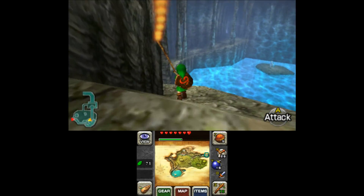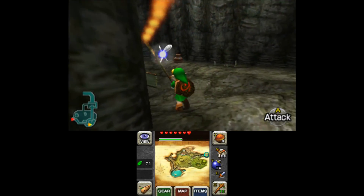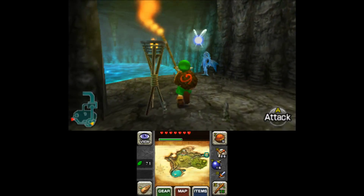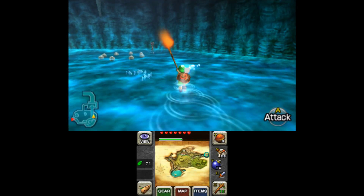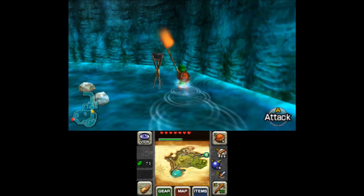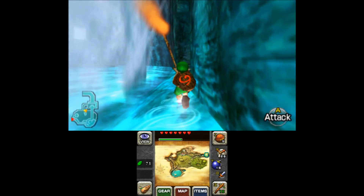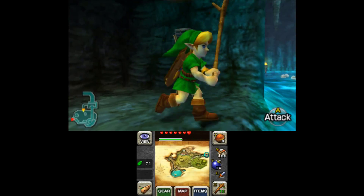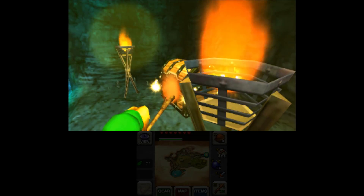You can get the Hylian Shield in ways like finding it in a soldier's tomb - I'm assuming it's a soldier's tomb because of the graves. I might have missed one, but we'll find out. I always like that chill music from Zora's Domain. Looks like we got them all - all right, cool.